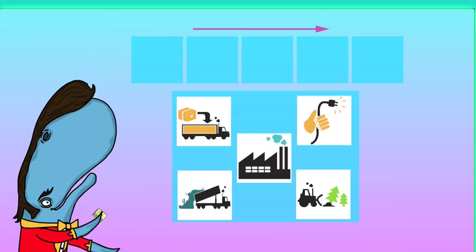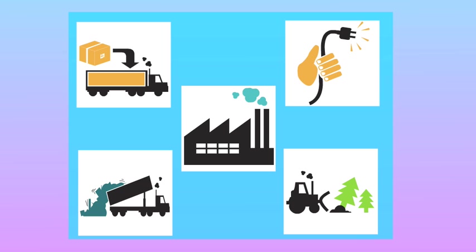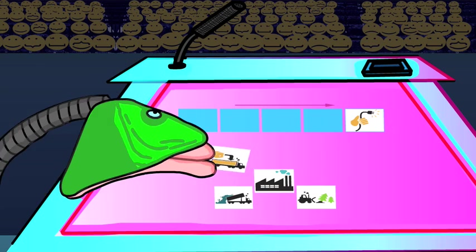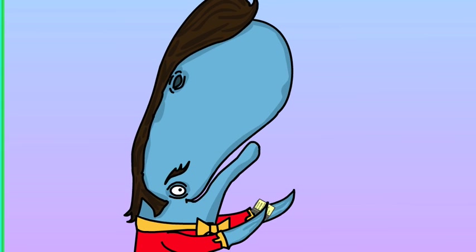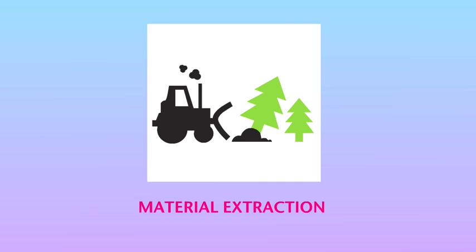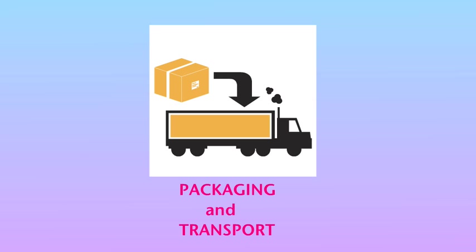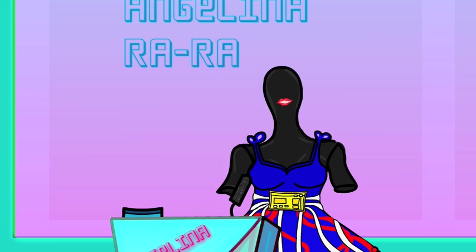Round two! Arrange these images into the correct order of life cycle stages for 50 points. Done! Let's see if you're correct, Angelina. Material extraction. Manufacturing. Packaging and transport. Use. And end of life. She is right!